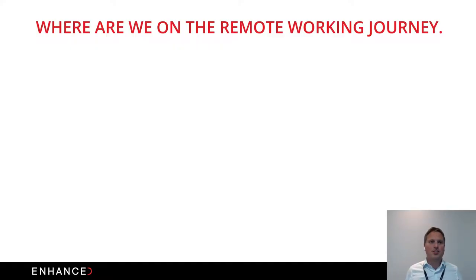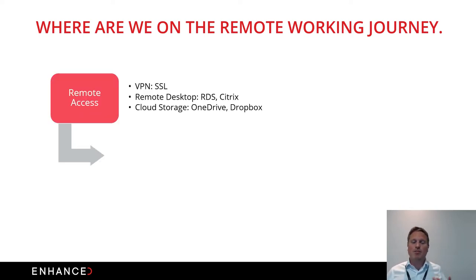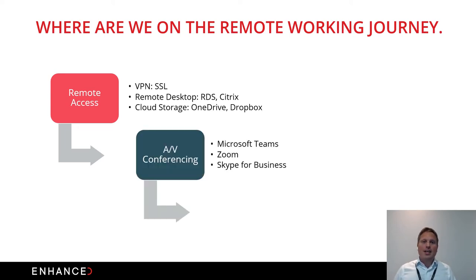Over the past five months all businesses have been on a journey with remote working. Initially we were looking at providing users remote access to files, data, and applications — whether through traditional VPN connections, existing RDS deployments, Citrix, or cloud storage such as OneDrive. AV conferencing has been critical for well-being and collaboration, whether through Microsoft Teams, Skype for Business, or Zoom, which has had its own security concerns.